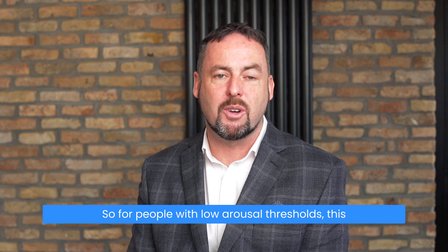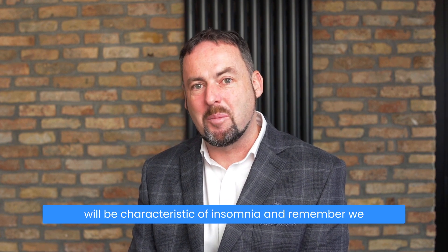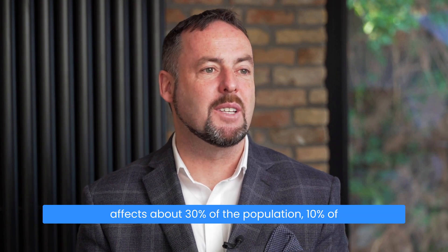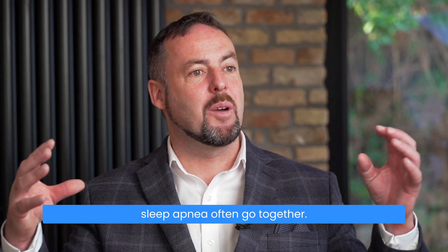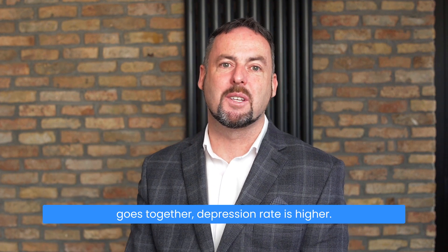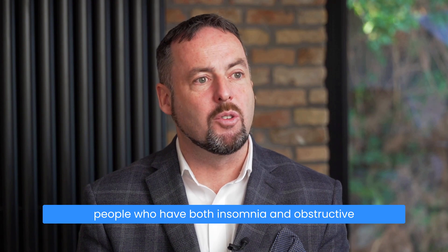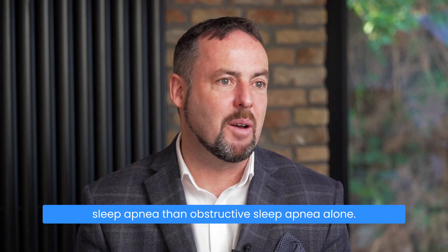Low arousal threshold is characteristic of insomnia — difficulty falling asleep. Insomnia affects about 30% of the population, and 10% of people have chronic insomnia. Insomnia and obstructive sleep apnea often go together, and when they do the depression rate is higher — depression is more common in people who have both insomnia and obstructive sleep apnea than obstructive sleep apnea alone.